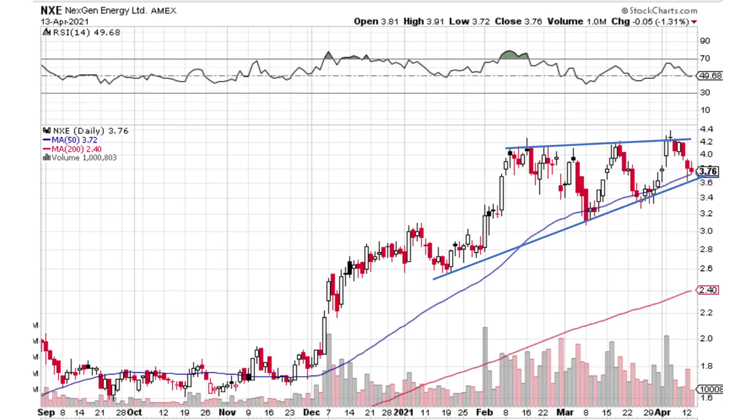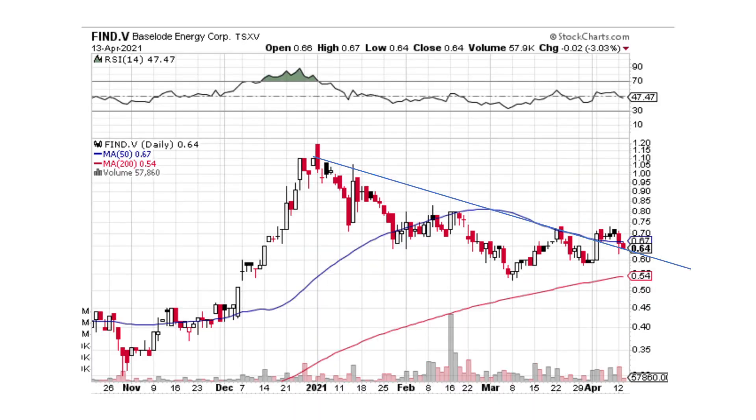Looking at NexGen Energy, it's carving out this pattern. It is getting contained in this pattern, which means we're kind of in this reversal pullback mode still — it's still correcting. Eventually, whenever this happens, we'll break out of this pattern and start to move to the upside. But we're still in this pattern, still chilling out.